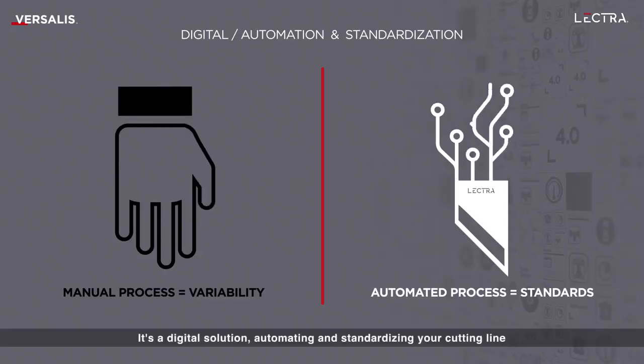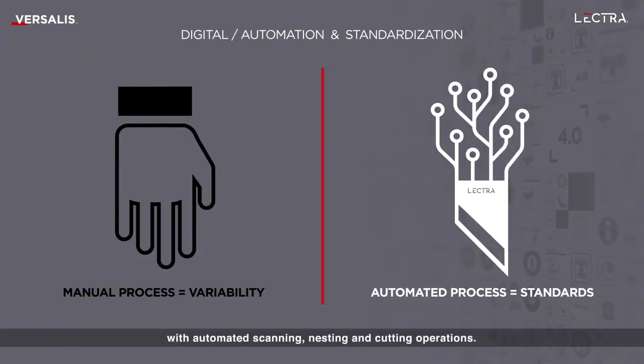It's a digital solution, automating and standardizing your cutting line with automated scanning, nesting and cutting operations.